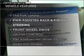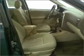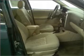Enjoy these notable features that are included in this ride: air conditioning, power door locks, power windows, power steering, cruise control, an AM-FM stereo, and an adjustable tilt steering wheel.